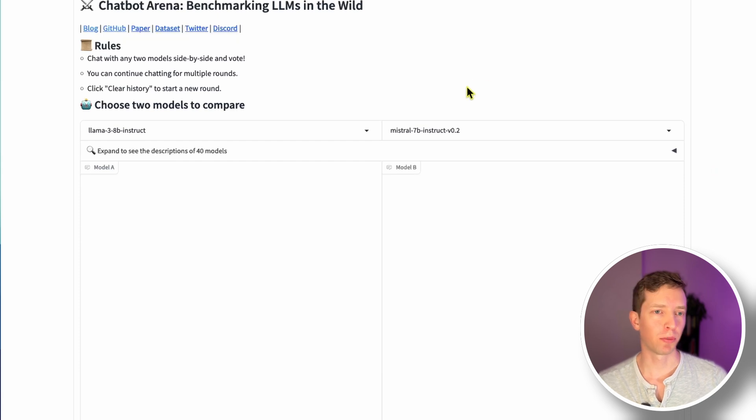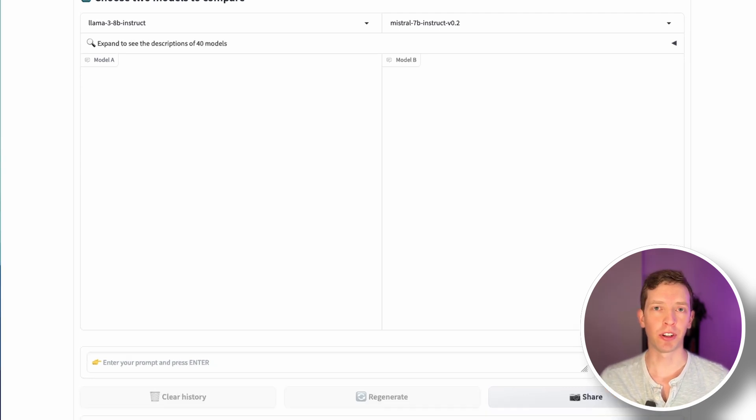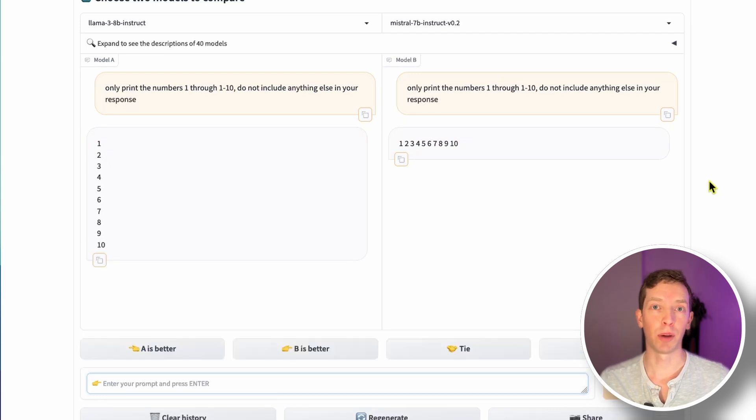I wanted to see how well Llama 3 actually performs, so I'm going to try it out on Chatbot Arena against Mistral, because Mistral 7B really has the most to lose with the announcement of this 8 billion parameter model from Meta. One of the primary skills I'm going to judge any LLM on is its ability to follow simple instructions — I'm just going to ask it to print the numbers 1 through 10 and nothing else. A lot of times I get responses where it prints the numbers and then says 'what else can I help you with?' which is a failed response.